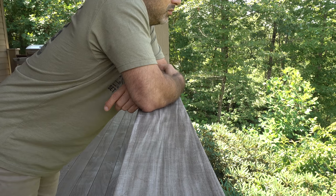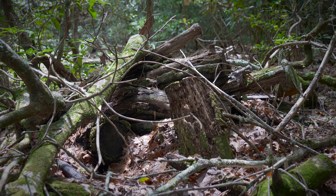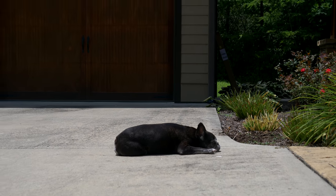But I knew damn well what I was signing up for, and those things aren't really important to me. I'm here for the space, the privacy, the amazing dirt, and this beautiful garage.